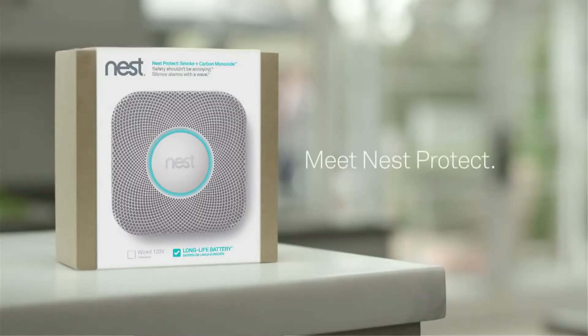The Ontario Ministry of Community Safety has reported that in 22% of home fires there was no working smoke alarm. This danger is something the Nest alarm completely avoids.